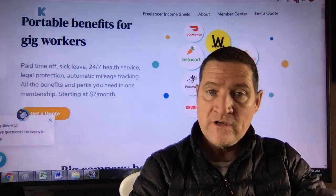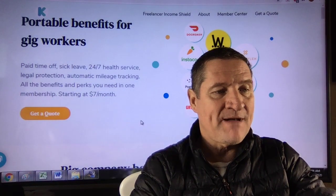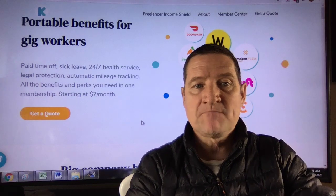I also want to give a shout out to my sponsor, Kover — K-O-V-E-R. You get one month free with the link beneath the video. Starts at $7 a month. Includes 24/7 health service, paid time off, sick leave, automatic mileage tracking, and legal protection with all of these gig companies.